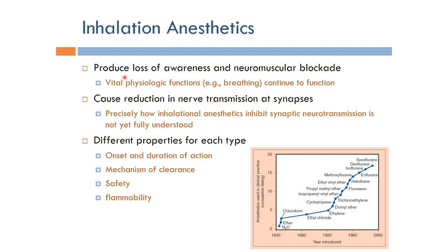Inhalation anesthetics work by producing loss of awareness and neuromuscular blockade. This is done while the vital physiological functions — such as breathing, heart beating, and the maintaining of blood pressure — continue to function without any interruption.